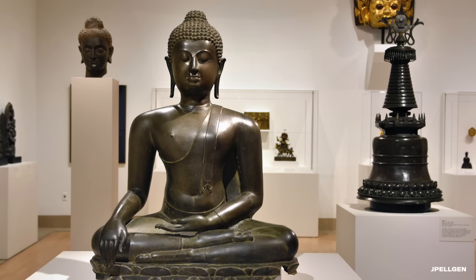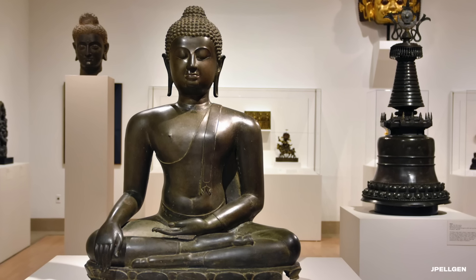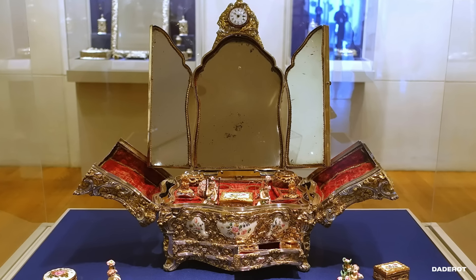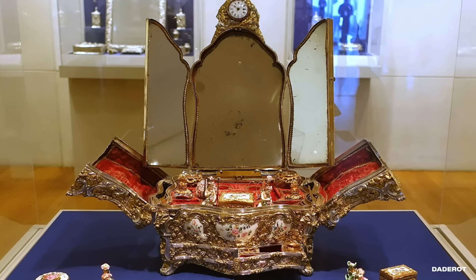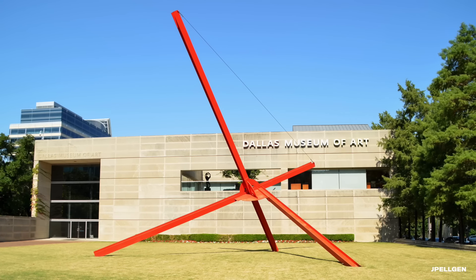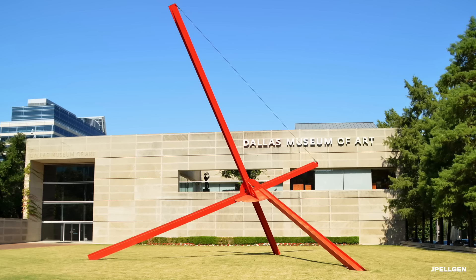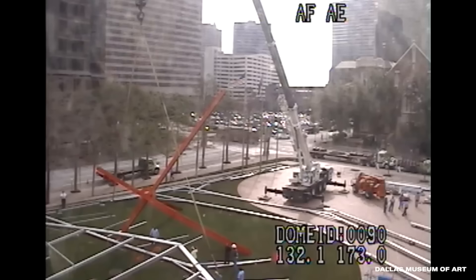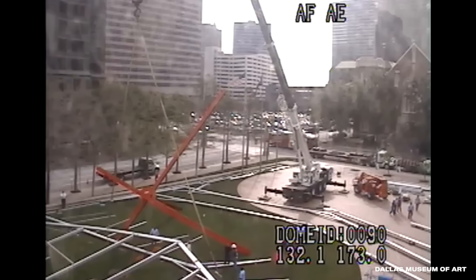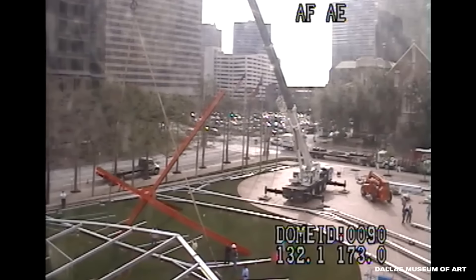If you're into old artifacts, look no further than the Dallas Museum of Art. They have over 24,000 pieces on display, some dating back to 3000 BC. But some pieces are more modern, like the giant red sculpture on the front lawn. It's called Aave by Marc de Suveira, and it's been sitting on the south lawn since 1973. Then, in April of 2015, it was nearly destroyed during this catastrophic crane accident.